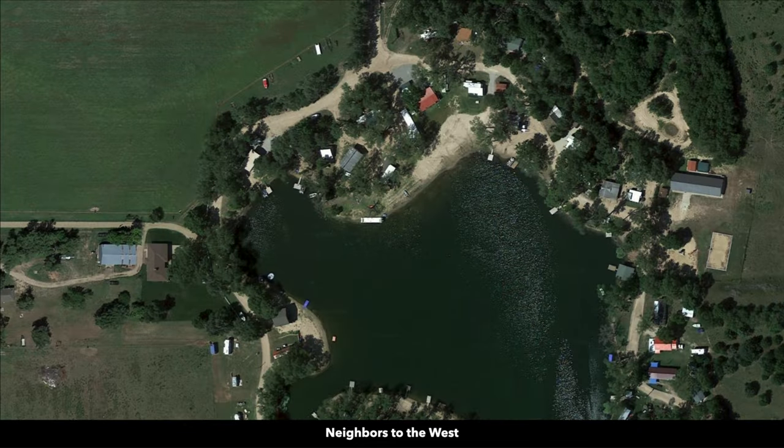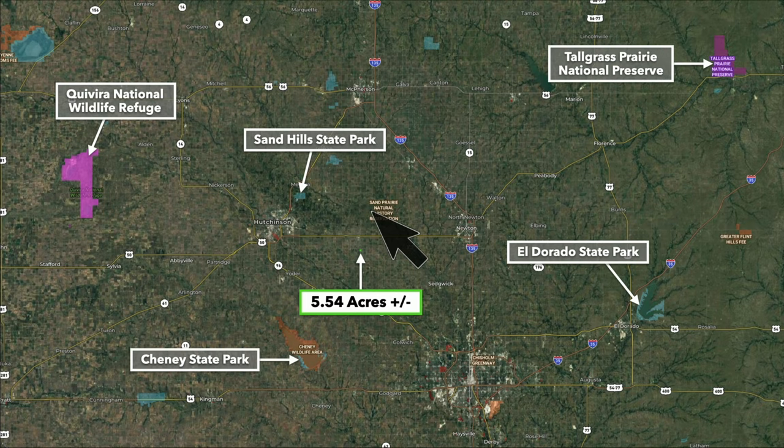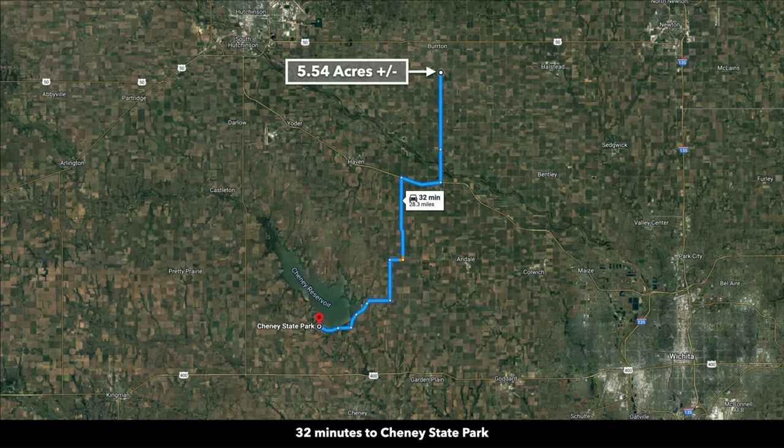Over to the west, you have a lake with cabins and homes around it. There are some state parks in the area: Sand Hills State Park is just north of Hutchinson, El Dorado State Park is to the east, Cheney State Park and Wildlife Area is to the south, there's a wildlife refuge to the west, and the Tallgrass Prairie National Preserve is to the east. Cheney State Park and Wildlife Area is only about 32 minutes away.